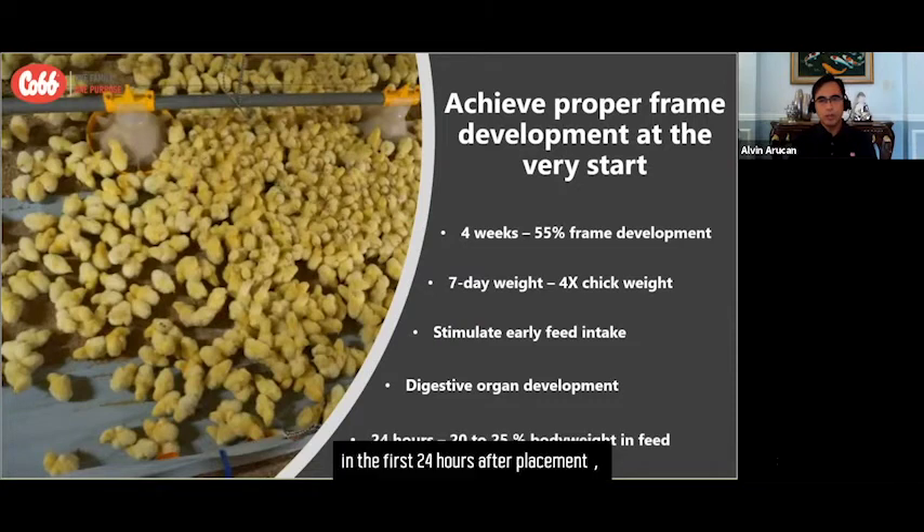In the first 24 hours after placement, a chick needs to consume 20–25% of its own body weight in feed. This equates to about 10 grams of feed in the first 24 hours.